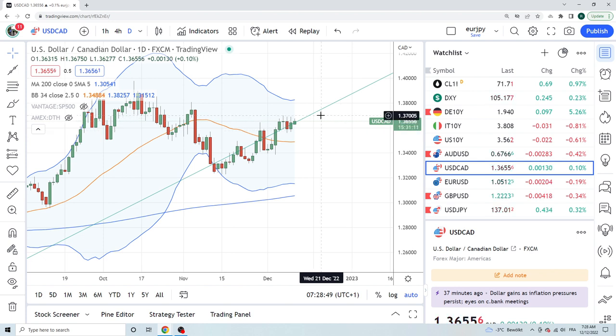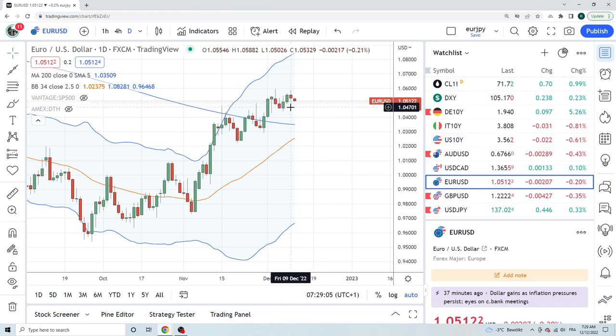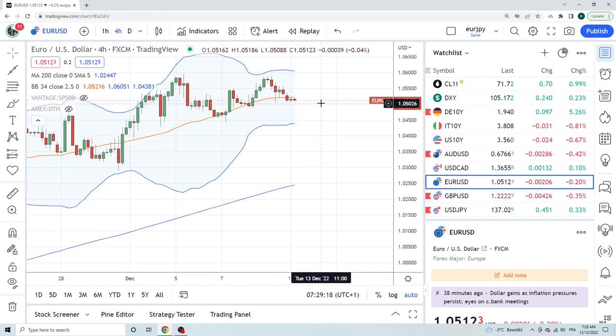DollarCAD is also middle of nowhere. Could this zip through 137 figure? That's a technical point and you could trade some momentum there if the story's right, but we're not really looking at DollarCAD right now. Euro also not doing anything at the lower end of its range — Friday's low was 105.02 and today's low is 105.05. Looks bearish, but no dog in this fight.